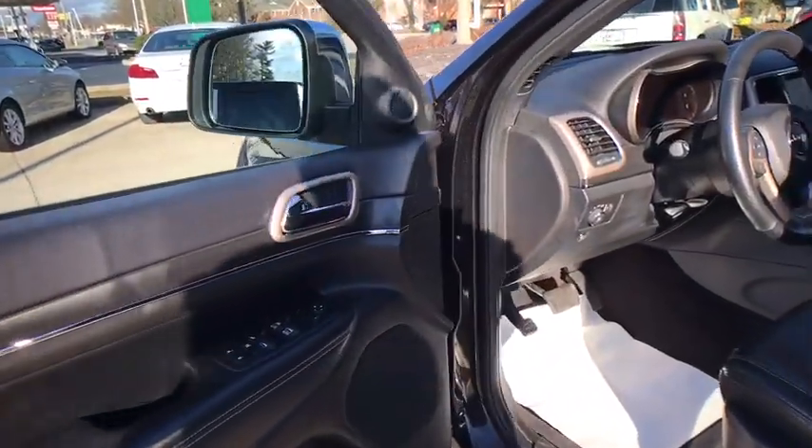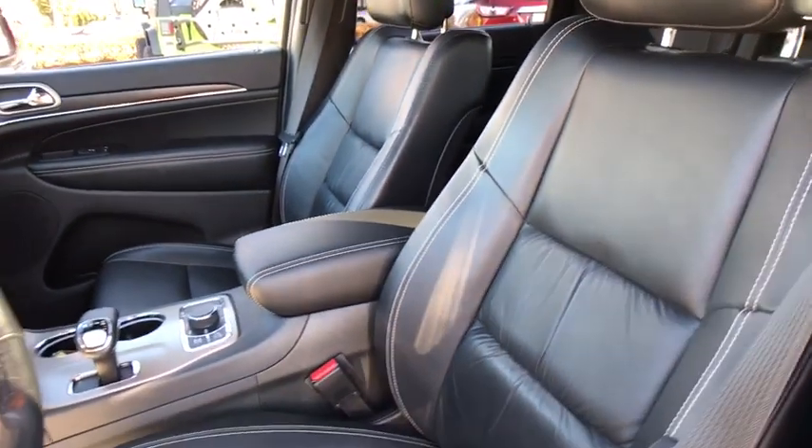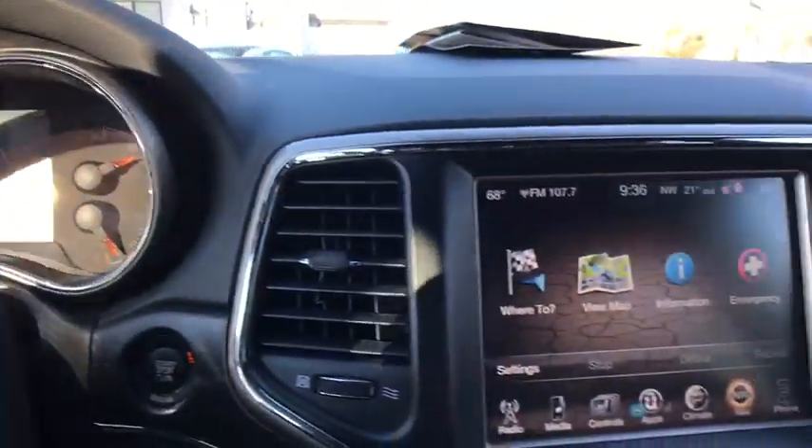Power liftgate, navigation system, traction control, power passenger seat, heated seats, power sunroof, backup camera, dual airbags, power steering, one owner, four-wheel disc brakes, center armrest.